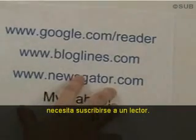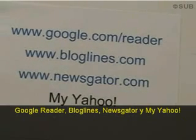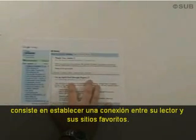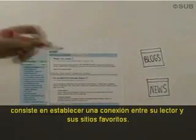To complete step one, you need to go sign up for a reader. Google Reader, Bloglines, NewsGator, and MyYahoo are good places to start. Step number two is to set up a connection between your reader and your favorite websites.